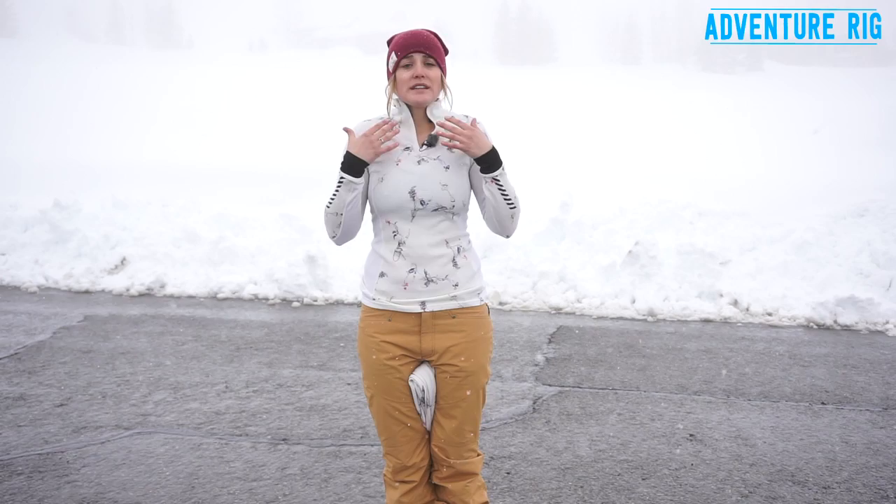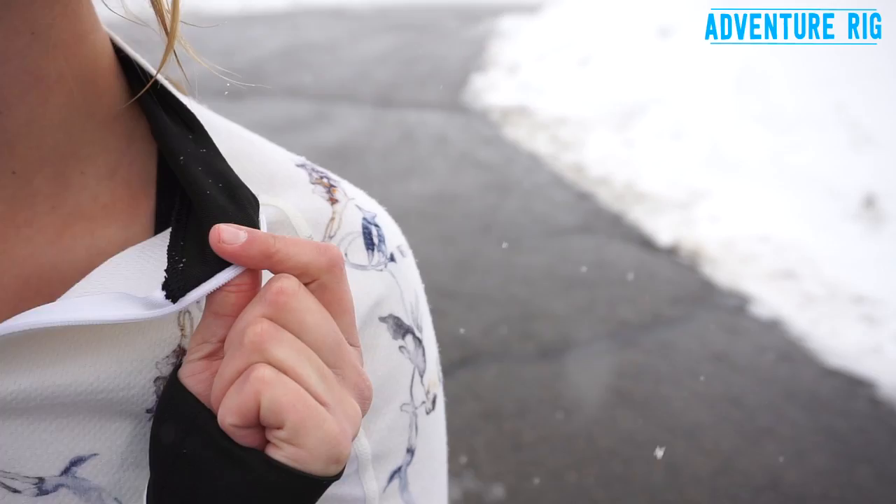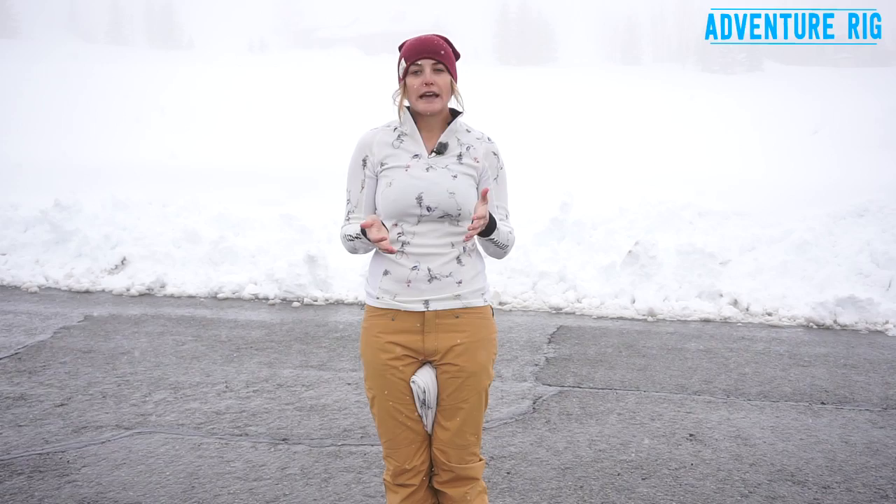I'm usually not a huge fan of high collars, but this one is very easy to forget about. It stays really close next to your skin and it doesn't have any sharp points from the zippers, which I've found in the past can be really annoying and scratchy on your neck. So it's very comfortable whether you keep it unzipped or zip it all the way up to keep that neck warm.